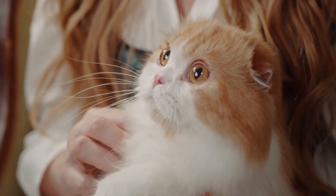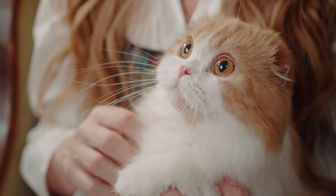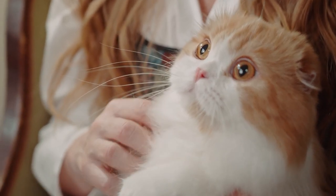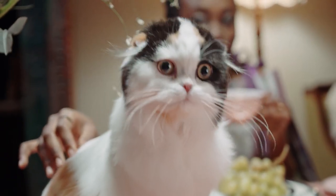Scottish Folds have an inquisitive and playful nature. They enjoy interactive play sessions and are often interested in exploring their surroundings. Their playful and curious disposition makes them fun and entertaining companions.